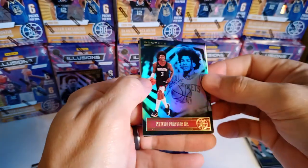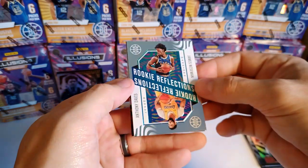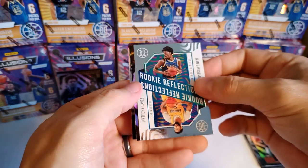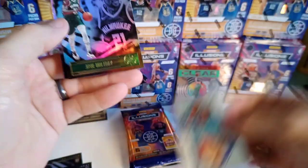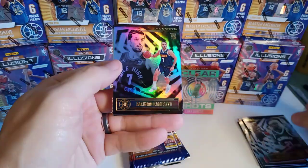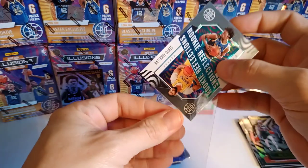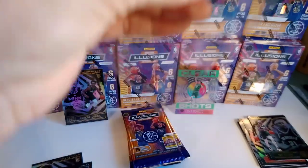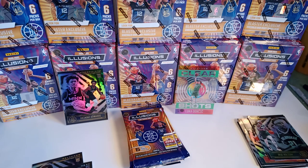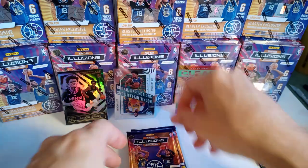Kevin Porter Jr. — oh, I guess he's a veteran now. Lauri Markkanen. James Wiseman — Anthony Davis rookie reflections, very cool. Drew Holiday, Compazzo rookie card, and Jalen Smith — keeping all the rookies over here with premium penny sleeves, a little bit thicker. Don't have my glasses on so I'm trying to be careful. Nice little James Wiseman rookie there.